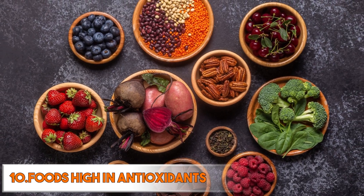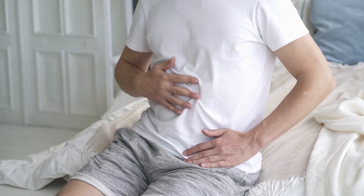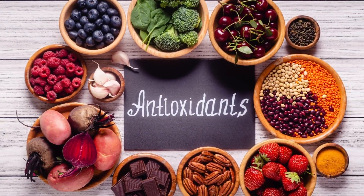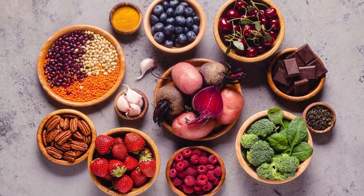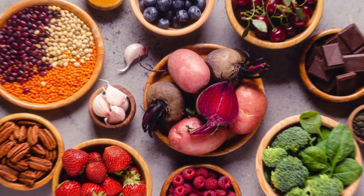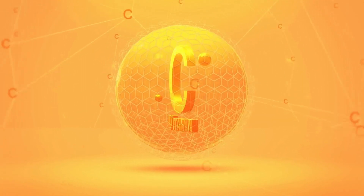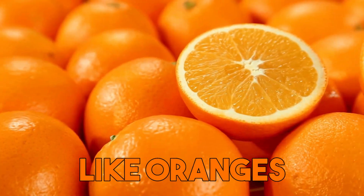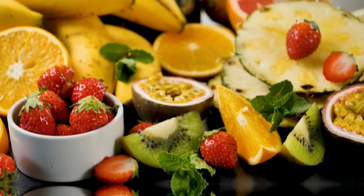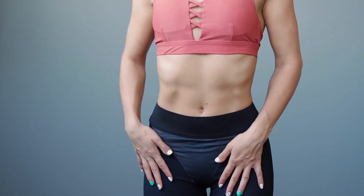And last but not least are foods high in antioxidants — they are important for those with leaky gut because they help to reduce oxidative stress and inflammation in the body. These foods can include berries such as blueberries and acai, as well as dark chocolate that contains a high percentage of cacao. Antioxidants work by neutralizing free radicals, which are unstable molecules that can damage cells and contribute to inflammation. Certain vitamins and minerals such as vitamin C and E have antioxidant properties and can be found in fruits and vegetables like oranges, kiwis, and nuts. Incorporating a variety of antioxidant-rich foods into the diet can help support a healthy gut and improve symptoms of leaky gut.